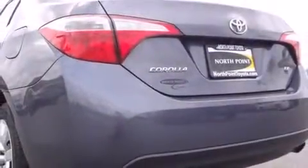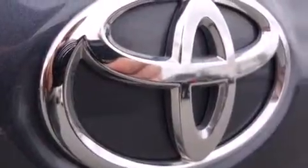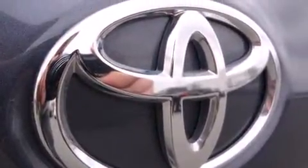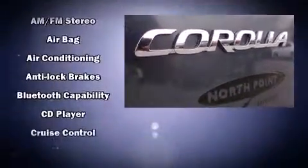Toyota ensures the safety and security of its passengers with equipment such as head curtain airbags, front side impact airbags, brake assist, anti-whiplash front head restraint, ignition disabling, and ABS brakes. This car was designed with safety in mind, allowing you to drive with even greater assurance.